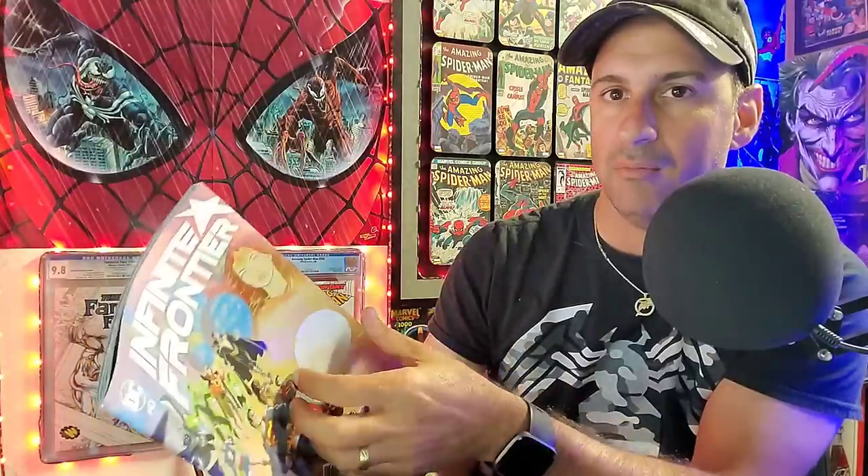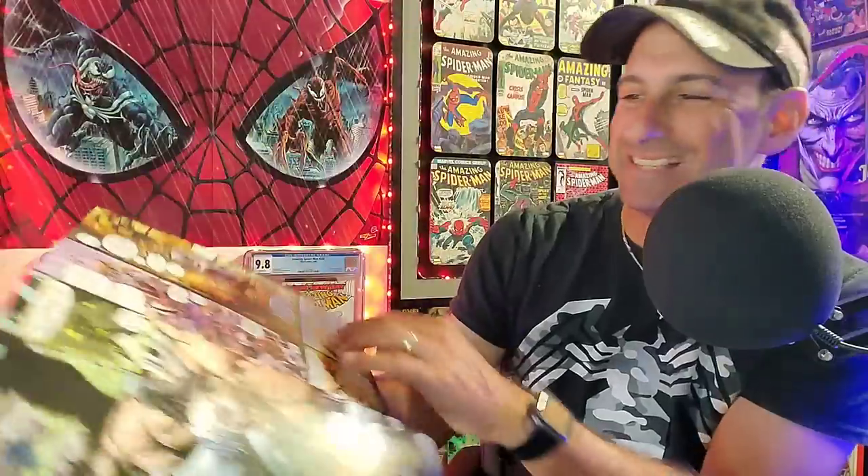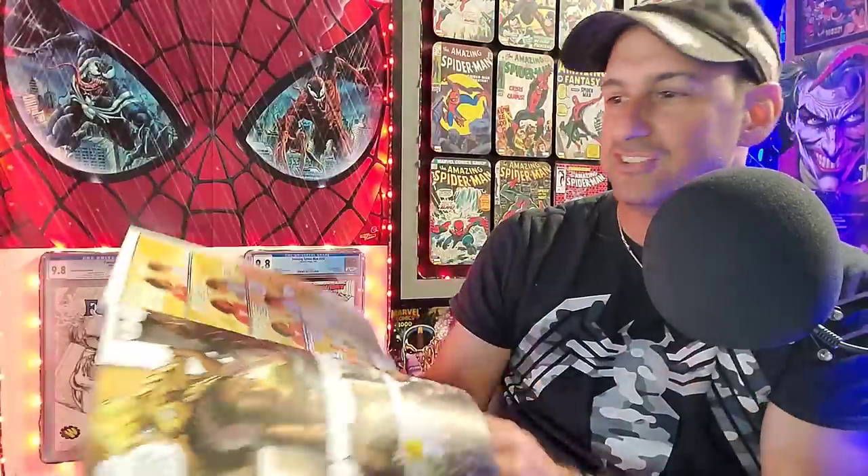Next we have the whole Infinite Frontier situation coming out this week, with that wraparound cover. It looks intense — I can't wait to see how this goes forward into the DC Universe. I heard this was a lot of short stories that set things up. Looking forward to that one. We also get Batman 106 with the Infinite Frontier variant cover — it's got all the Gotham characters on there. Cool cover.